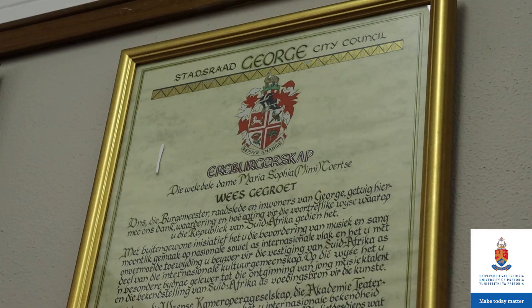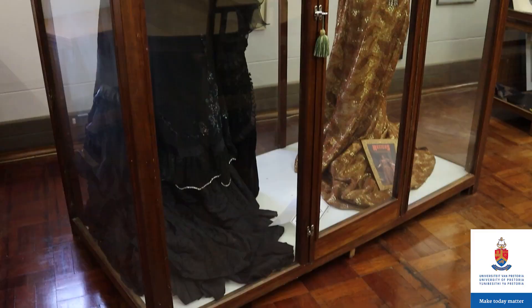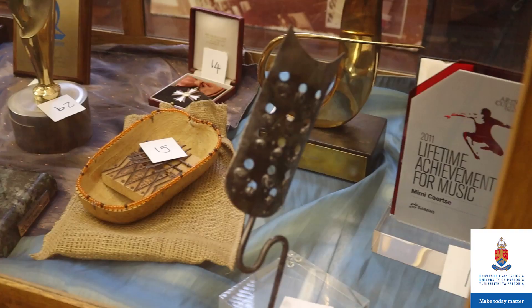We also have various smaller music collections all focusing on South African artists, such as the Mimi Kutzer collection, which includes CDs, sheet music, books and memorabilia, as well as personal items such as opera dresses, correspondence albums and paintings.